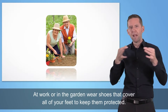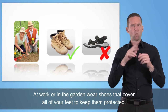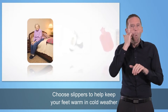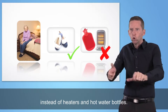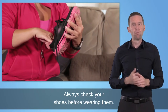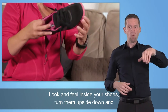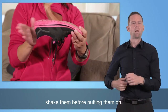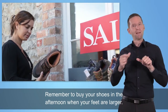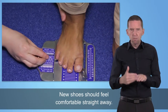At work or in the garden, wear shoes that cover all of your feet to keep them protected. Choose slippers to help keep your feet warm in cold weather instead of heaters and hot water bottles. Always check your shoes before wearing them — look and feel inside your shoes, turn them upside down and shake them before putting them on.